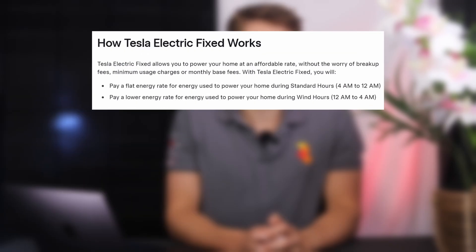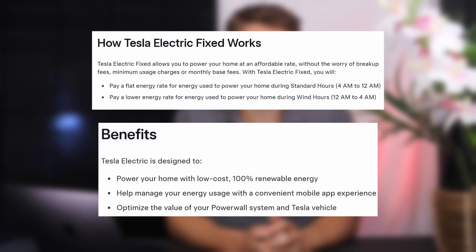Both will allow you to get paid for exporting solar generation back to the grid, although it's unclear as to exactly how much you'll get paid in the UK. Tesla Electric Fixed is a 12-month plan which provides you with clean electricity at a competitive price with a lower off-peak rate, much like a standard Economy 7 tariff.